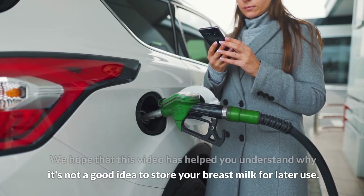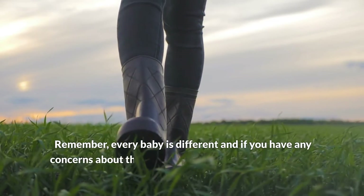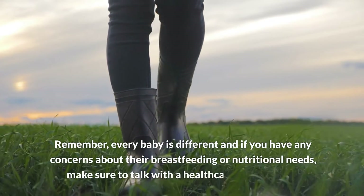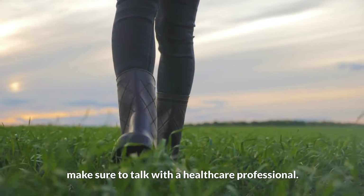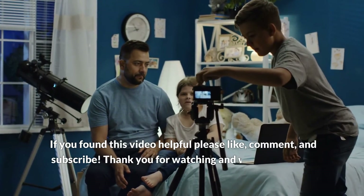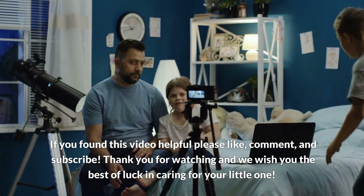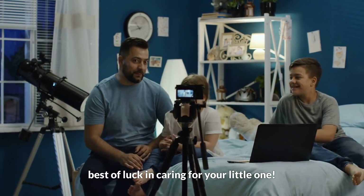We hope that this video has helped you understand why it's not a good idea to store your breast milk for later use. Remember, every baby is different, and if you have any concerns about breastfeeding or nutritional needs, make sure to talk with a healthcare professional. If you found this video helpful, please like, comment, and subscribe. Thank you for watching, and we wish you the best of luck in caring for your little one.